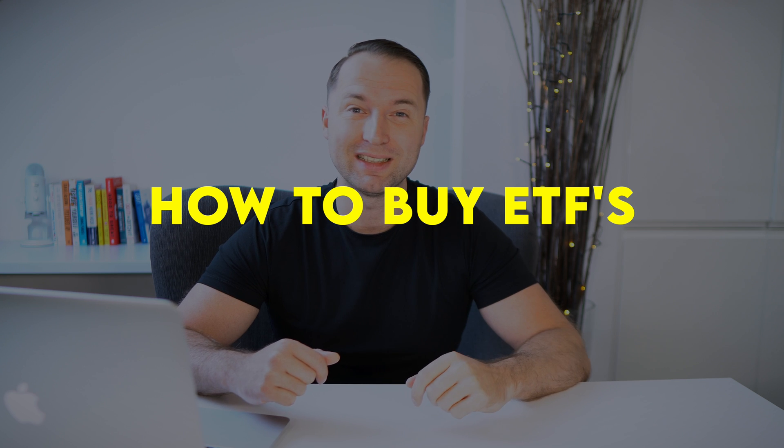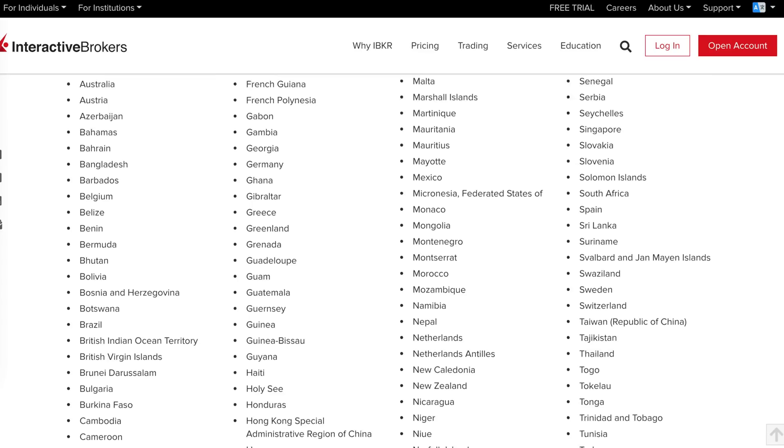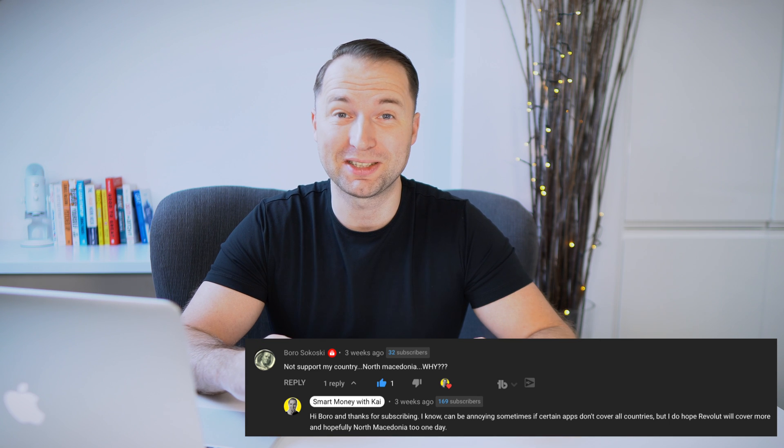Welcome back to the channel. Today we're going to be talking about how you can invest into ETFs using Interactive Brokers. I like Interactive Brokers because it's one of the biggest brokers out there, which has one of the highest penetration of countries in the world, meaning it covers pretty much most countries. I have viewers globally — even from North Macedonia — and Interactive Brokers works there.